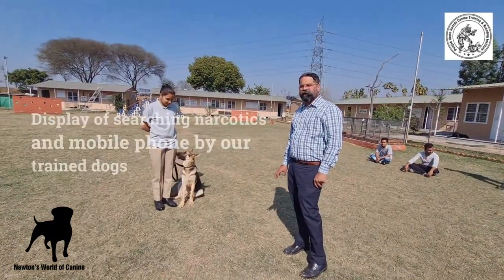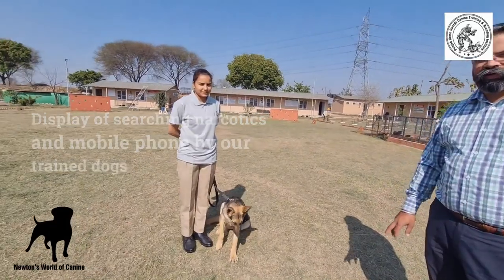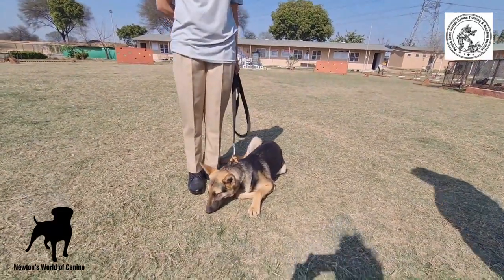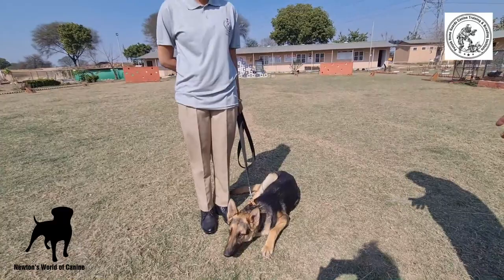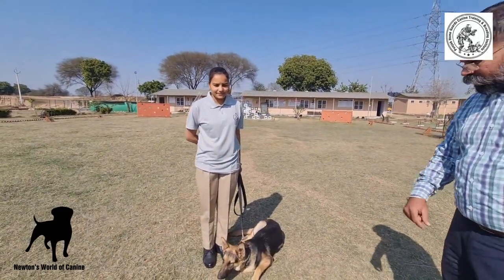Any phone a person is carrying in his pocket, or any kind of narcotics or anything — the dog will be able to help and instruct the handler. The handler will be the one who will be taking the dog around to the people. It's a human search, that's what we call it.